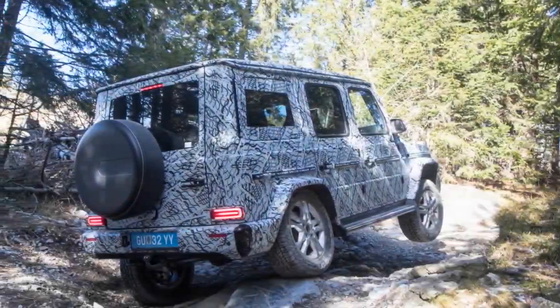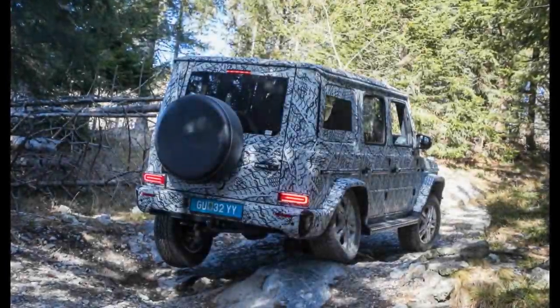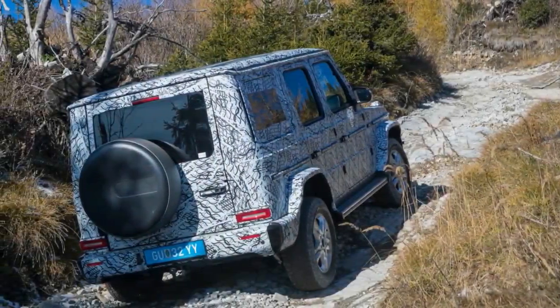The Mercedes-Benz G-Class SUV is still largely hand-built under contract for the three-pointed star. That will remain the case after the first all-new G-Class in almost 40 years debuts at the 2018 Detroit Auto Show.